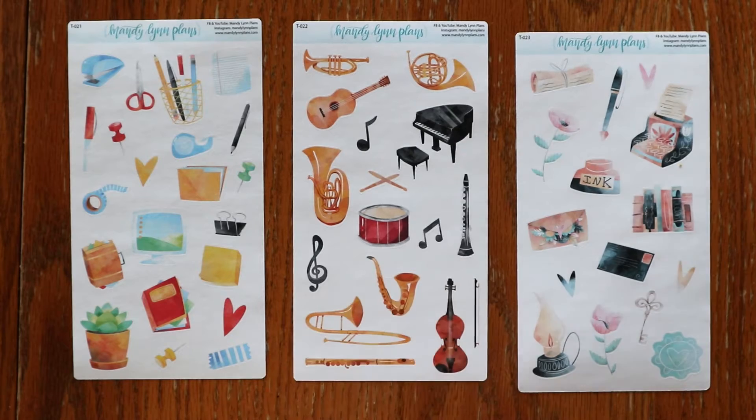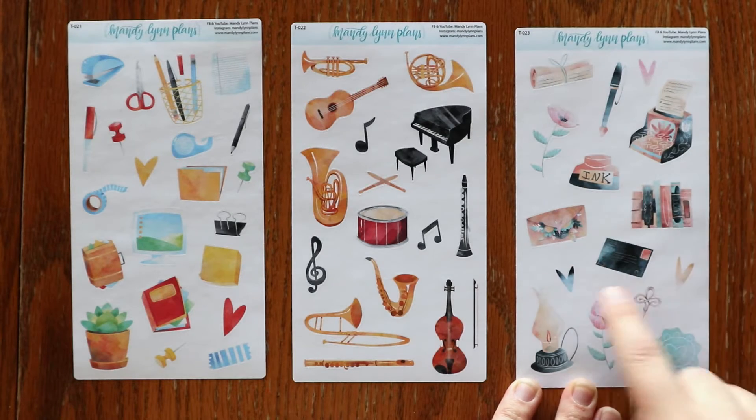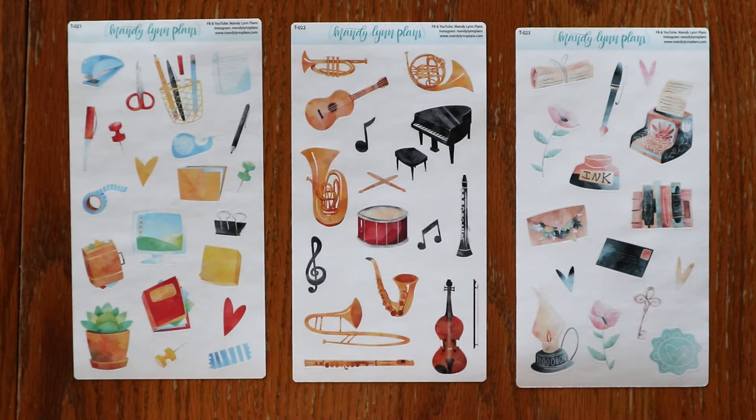And then some musical instruments. We also have this sheet with a typewriter, some ink, a fountain pen, a scroll, a lantern, and just kind of fun writing things. These are available both in white, which is shown here, and then also clear matte.